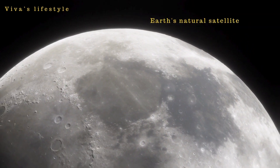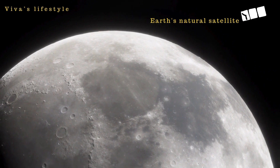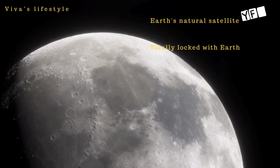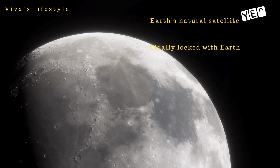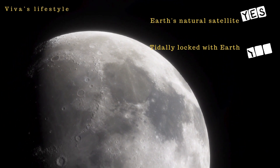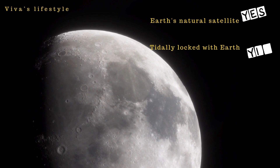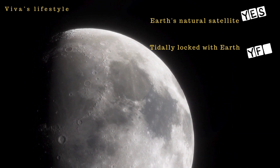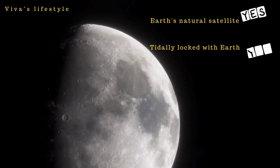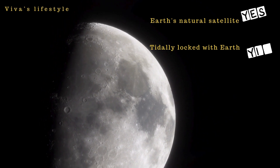The moon is Earth's natural satellite. The distance between the moon and the Earth is approximately 238,000 miles. The moon is tidally locked with Earth, so we can see only one side of the moon — the other side is not visible. Like Earth, the moon also has a day and night side.